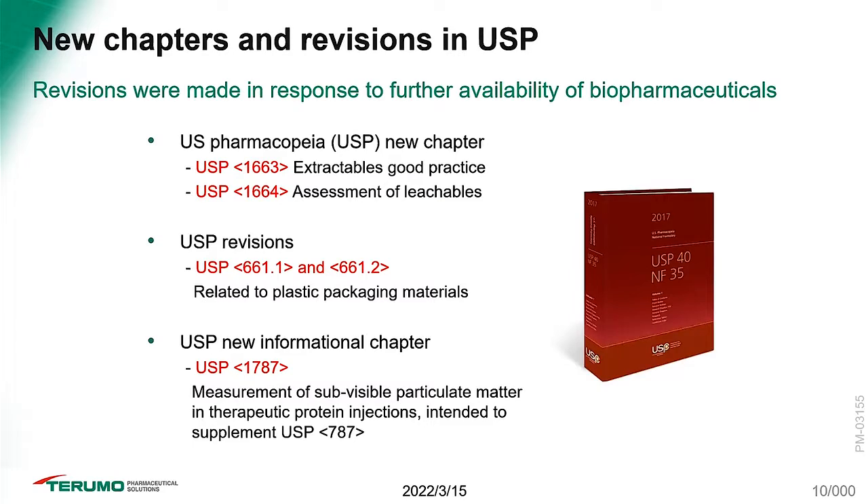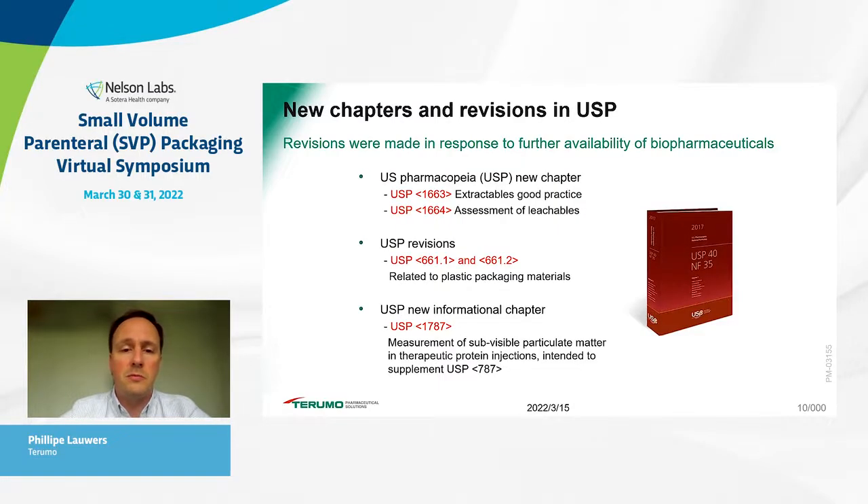The regulatory framework is becoming increasingly scrutinizing. This is a snapshot of major updates from the USP 40th edition — completely new chapters including USP 1663 and 1664, informative chapters on best practices for extractable studies and assessment of leachables. Beyond that, revisions of USP 661 relating to plastic packaging materials, and new informational chapter 1787 as a supplement to 787, relating to the measurement of physical particles.